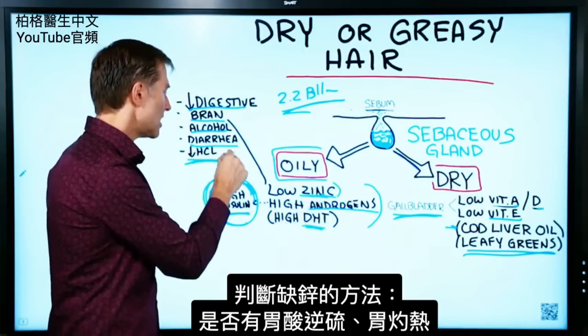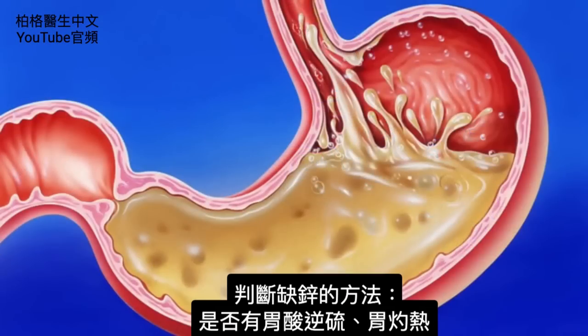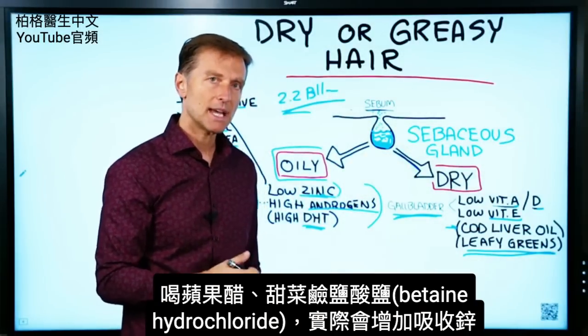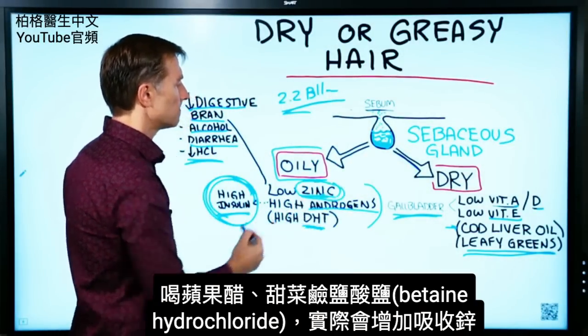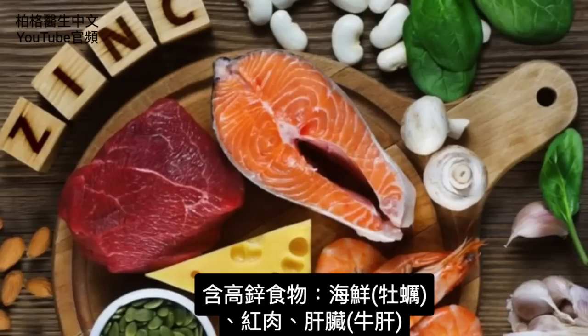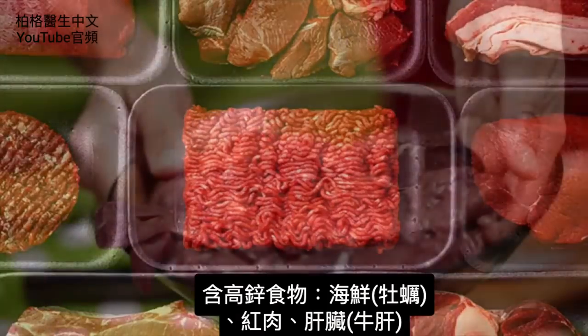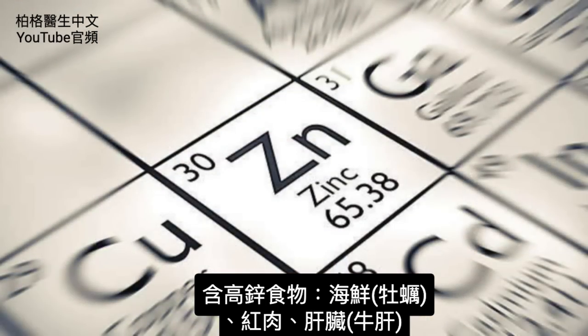One way to know you're deficient in hydrochloric acid is if you have acid reflux or heartburn. By taking apple cider vinegar and betaine hydrochloride, you can actually increase absorption of this trace mineral. Foods that are high in zinc include seafood like oysters, red meat, liver, and beef liver in particular.